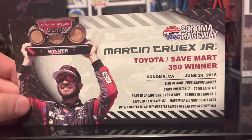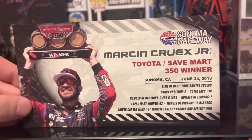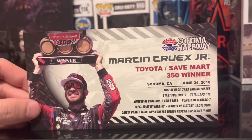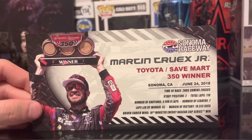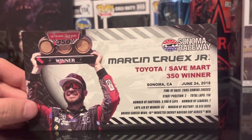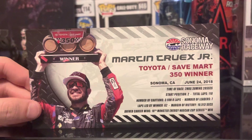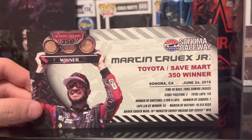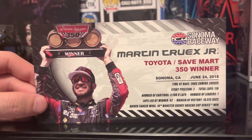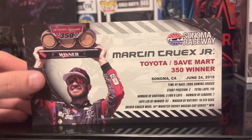Martin Truex Jr., Toyota Samart 350 winner, Sonoma, California. June 24th, 2018. Time of race: 2 hours, 38 minutes, 28 seconds. Start position: 2nd. Total laps: 110. Number of cautions: 3 for 8 laps. Number of leaders: 7. Laps led by winner: 62. Margin of victory: 10.513 seconds. Driver career wins: 18th Monster Energy NASCAR Cup Series win.